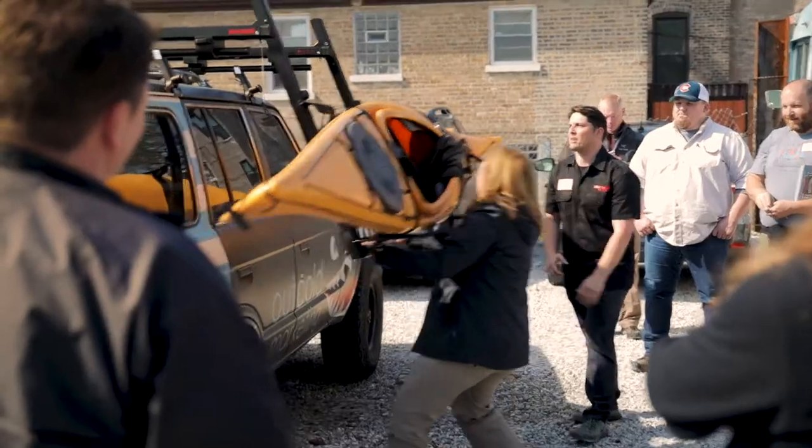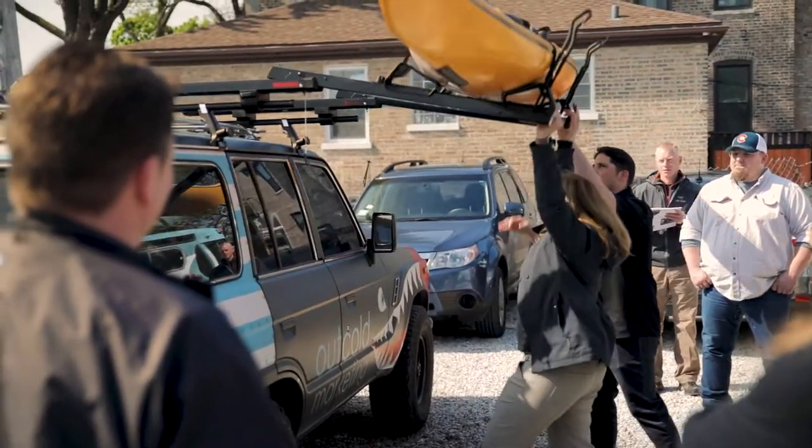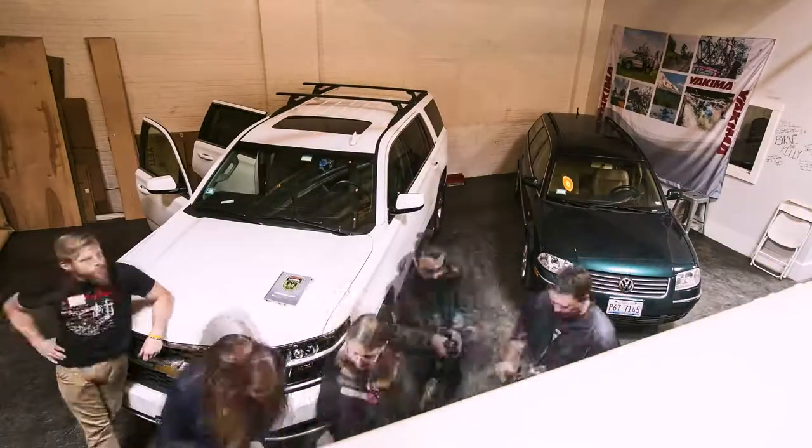I've been working for REI for about 10 years selling Yakima products, and I said, I'd like to go to RackDog. There's so much information — you want to come because you gain so much knowledge by showing up. Just show up.